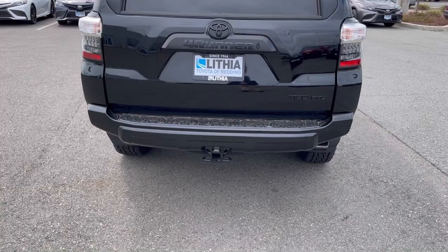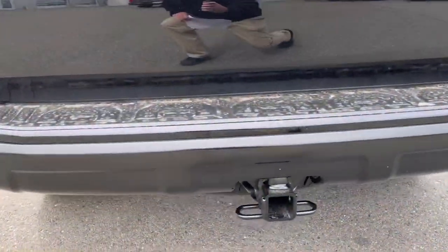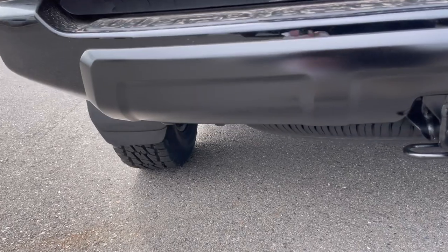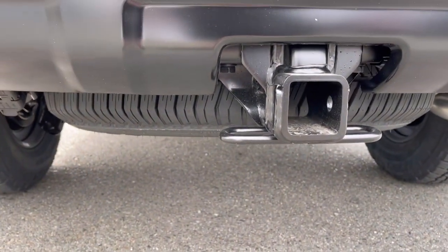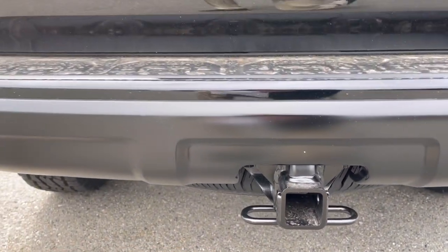This comes equipped with Class 4 tow capability and has the four and seven pin prongs underneath. Down below we have tow hooks, and the tires are tucked up under there to give a bit better ground clearance on departure angles.